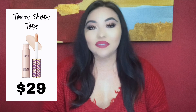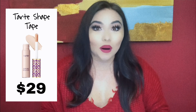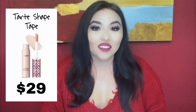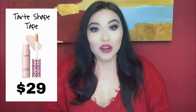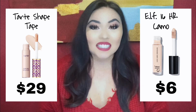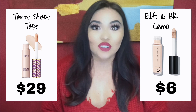Now let's get into concealer. The high-end product we have is the Tarte Shape Tape — I know everybody has probably tried it already. It's a really good product and that's what I was using until I found the dupe. But the Tarte Shape Tape is $29. The dupe for that is the ELF 16 Hour Camo Concealer, and it's only $6. The ELF 16 Hour Camo has become my holy grail concealer that I use every single day.